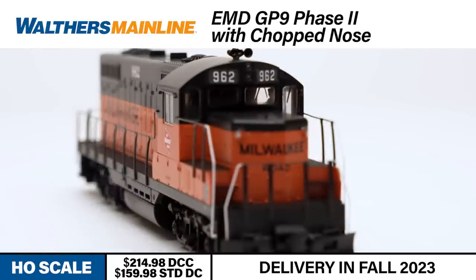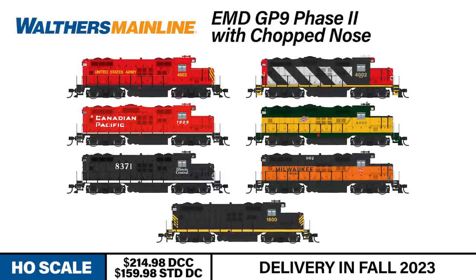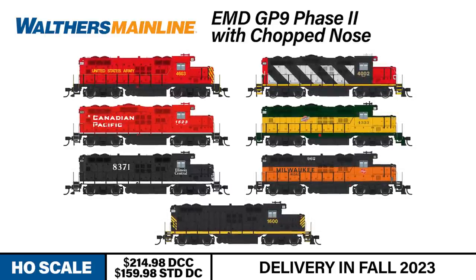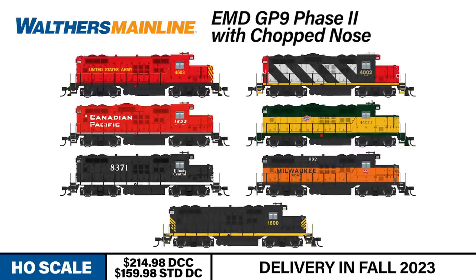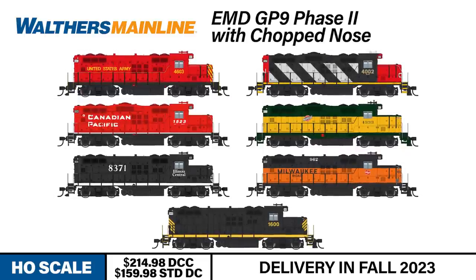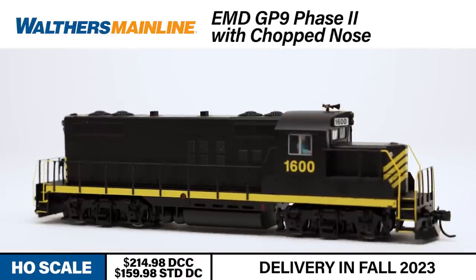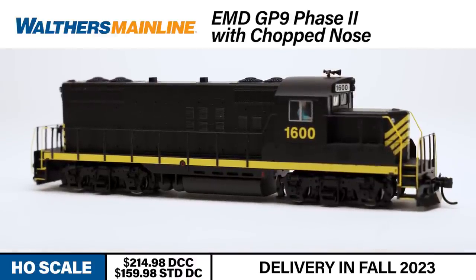Both versions include constant directional LED headlights for long-lasting operation. This new run of Chop Nose GP9s is available in the following road names: United States Army, Canadian National, Canadian Pacific, Chicago and Northwestern, Illinois Central, Milwaukee Road, and as a generic leased unit with a road number but no lettering. These leasing company units would be great to use as an industry switcher or as the starting point for your own freelance line. An undecorated standard DC version is also available.